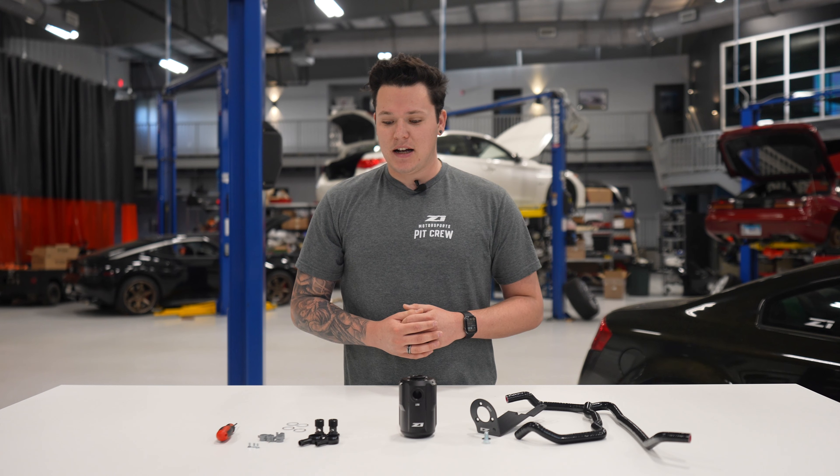It's much cheaper than going and doing carbon cleaning every 50,000 or 60,000 miles. Long-term, it's a long-term investment and it's serviceable. You can drop this, clean out your catch can, and actually save yourself money in the long run.